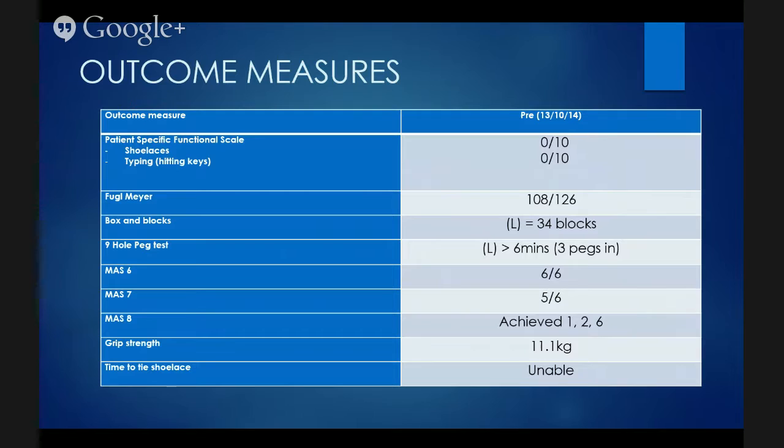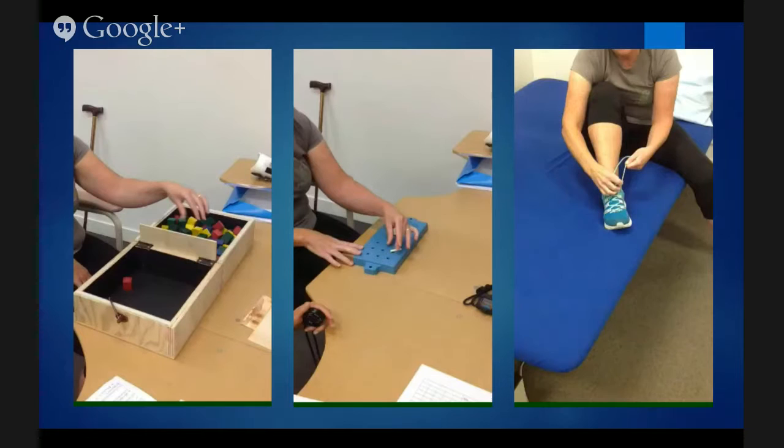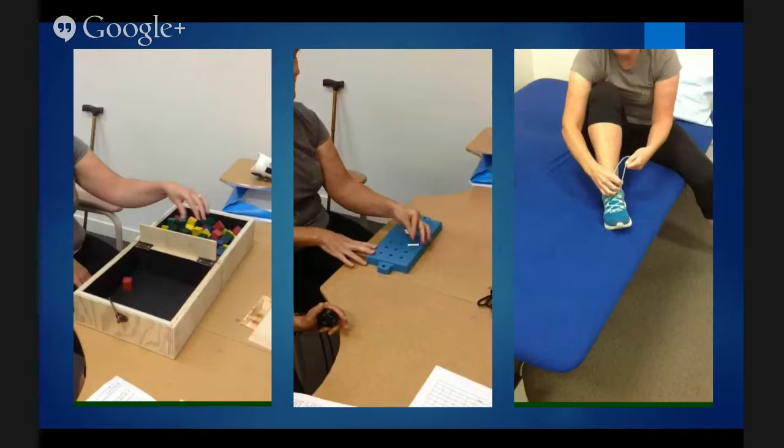Looking at her initial outcome measures: on her patient-specific functional score, she scored zero for tying shoelaces and zero for typing. Her Fugl-Meyer was 108 out of 126. Box and blocks: 34 blocks. Nine-hole peg test: she achieved three pegs in six minutes. She was at the ceiling of the MAS 6 and 7, but could only achieve items 1, 2, and 6 on the 8. Her grip strength on the left was 11.1 kilograms, and time to tie shoelaces was zero — she couldn't do it. The following video shows this lady doing the nine-hole peg test to illustrate her dexterity.